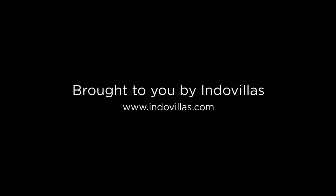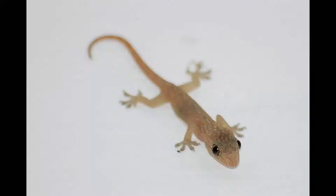The other lizard, apart from the Tokak gecko, commonly found in Balinese homes is the Cosimbotus platyurus, or common house gecko, commonly known in Bali as the Chicha.